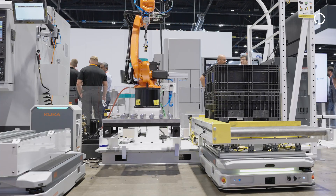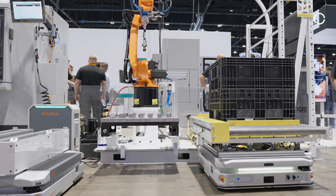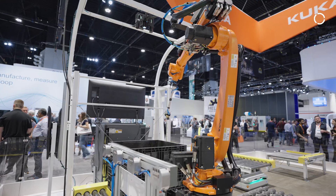This particular demonstration could be scaled up or down depending on the size of the machine shop. The bin picking, for example, could serve multiple machine tools.